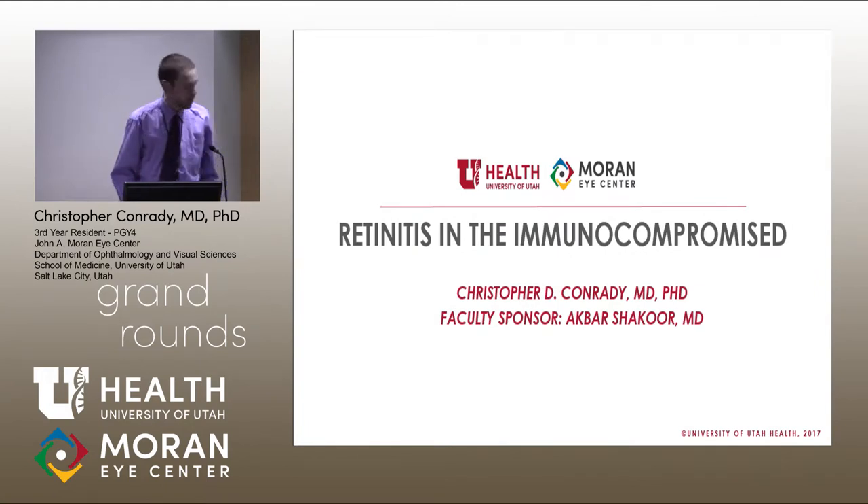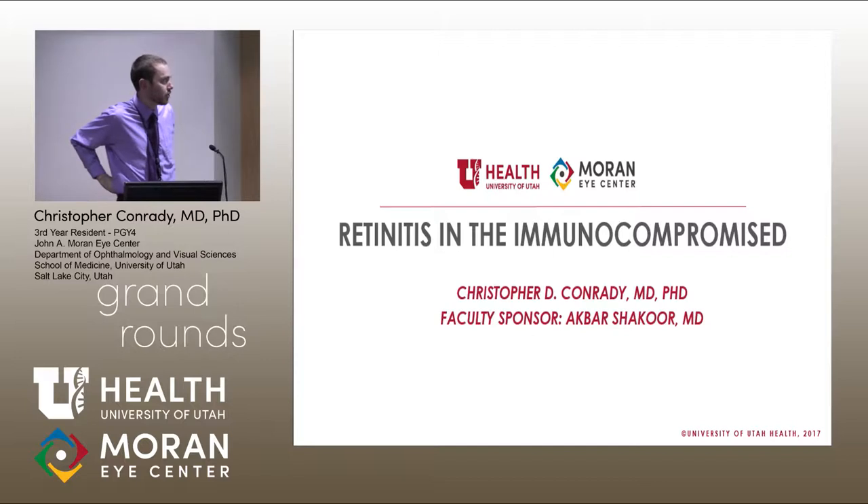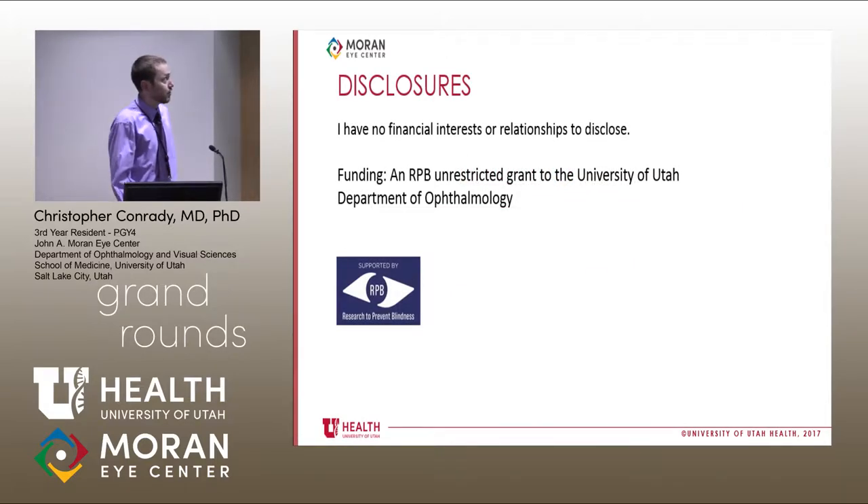This will be a fairly short talk. Charles already introduced this, and I'll walk through it. It's a single case presentation that we actually have under review right now at a journal. I think you'll find it interesting — one because of the surprise that caught us off guard, and the other being some diagnostic tools that, as a scientist, I don't know why we don't use them more in the clinical realm, but they're starting to gain steam. I have no financial disclosures — I'm a poor resident, so nothing to declare.